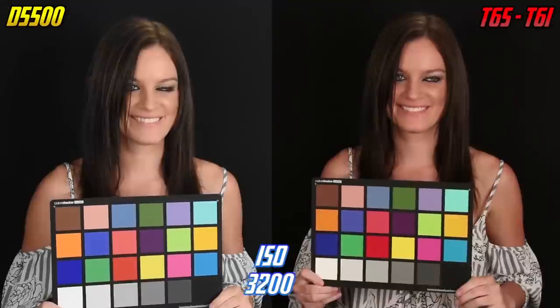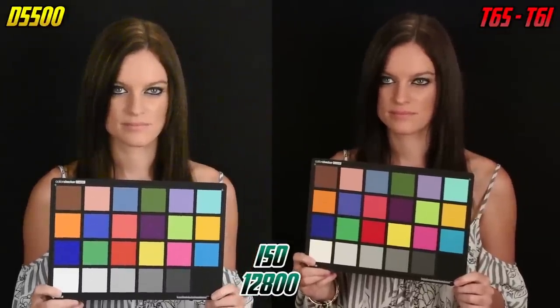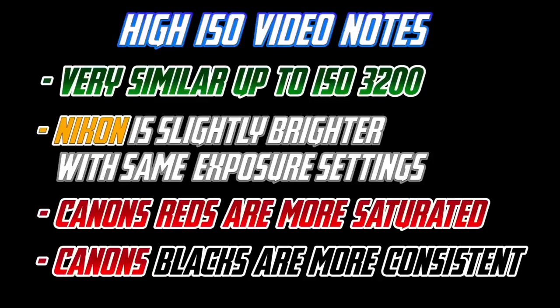Canon's reds still pop more in video, and Canon's shadows, dark tones, and blacks tend to be more consistent. So in summary, for ISO performance, most of the time you're not going to see much of a difference in terms of grain unless you have a lot of shadows and darker tones in your image. In those cases, you will get a very slight advantage for shooting with high ISOs with the Canons.